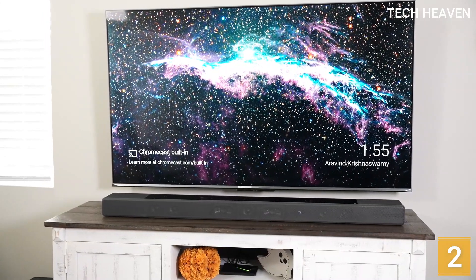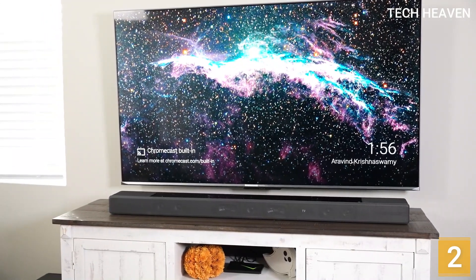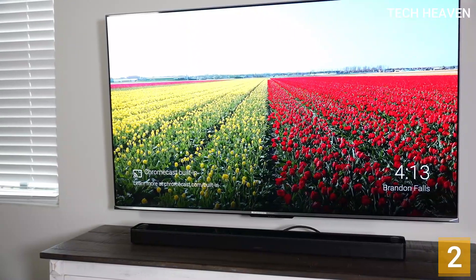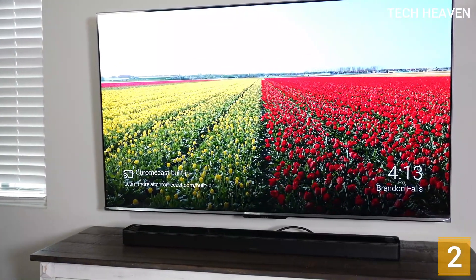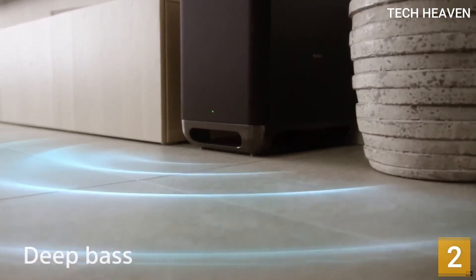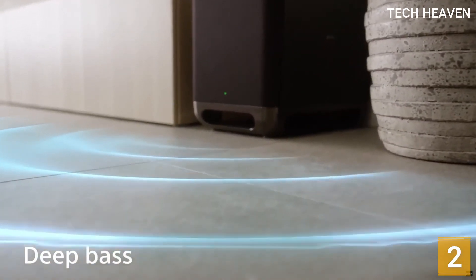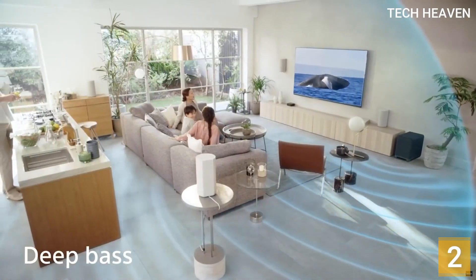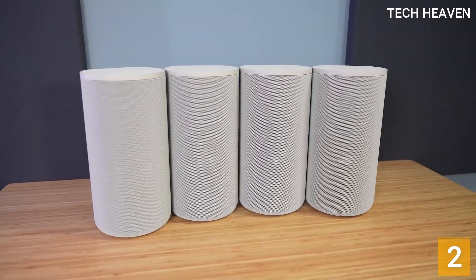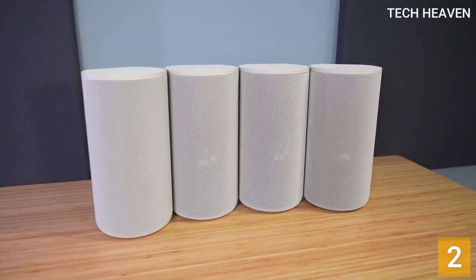The Sony HT-A9 is perfectly placed for someone looking for a better sound solution than a soundbar, but who isn't quite ready to invest in a full-fledged home theater system. The wireless communication between the speakers and the base unit works flawlessly, and support for all kinds of audio formats is appreciated. What's lacking is an included subwoofer, and sometimes the omission of a dedicated center speaker is missed.